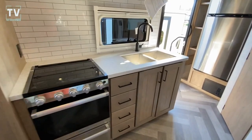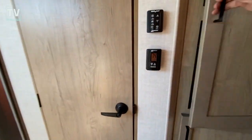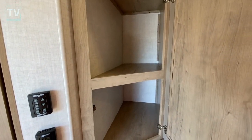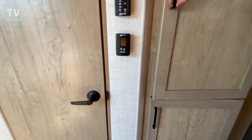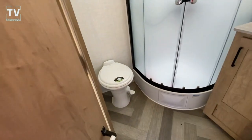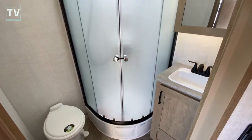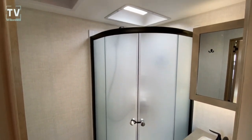Microwave, your kitchen area. 400-watt solar on the roof — that's standard on these units. And then a 2000-watt inverter. As we step into the bathroom: just nice and clean, full medicine cabinet, corner shower.